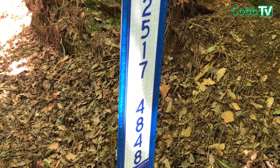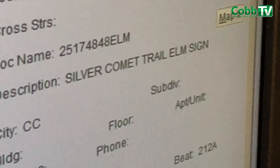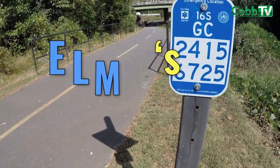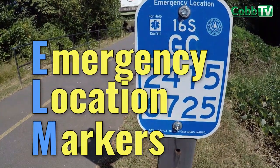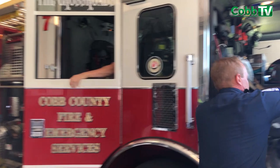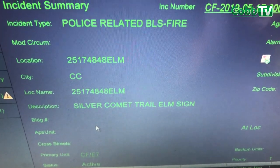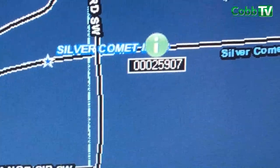You read off the eight digits: 2517-4848. The 911 dispatcher knows those eight digits correspond to markers on a trail. They enter those eight digits and it pops up a location, just like police headquarters would come up on a map. The dispatcher sends that to police, fire, or whoever is requested. They get all the information for the call — the location on the map and the notes — to get them to that call faster.